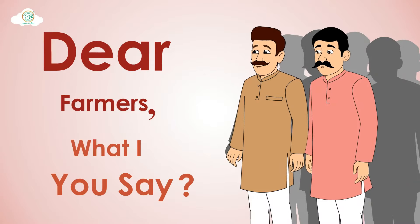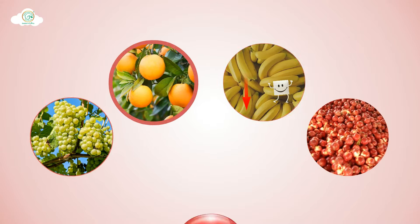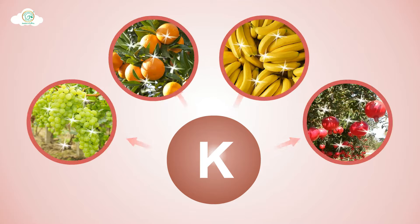Dear Farmers, what are you say? Facing a problem to get colour, luster and sugar to fruits. At this stage, crops require a lot of potash nutrients.